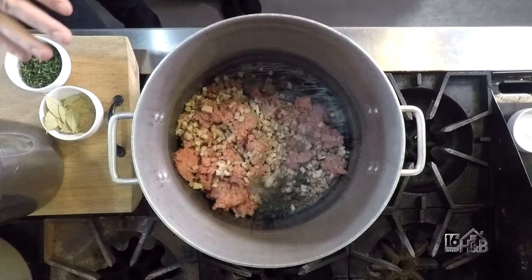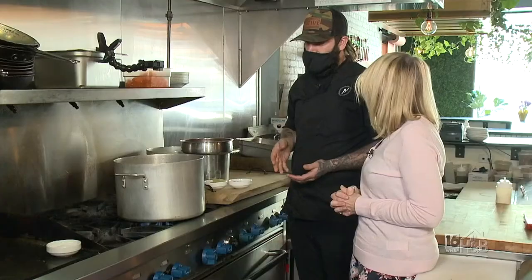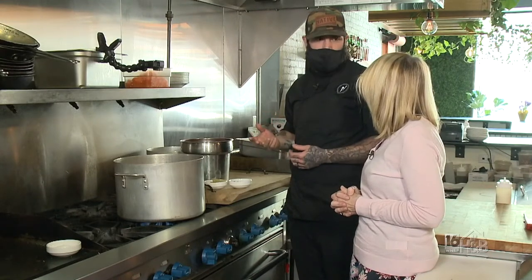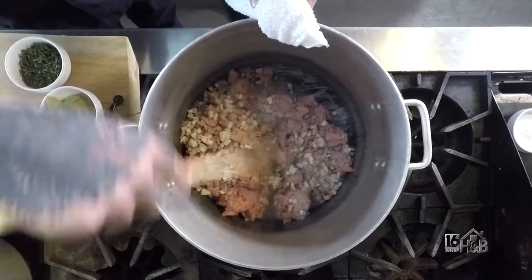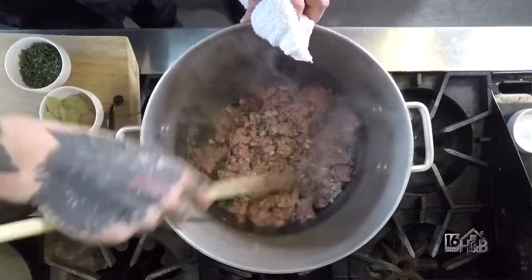We also have in here a little bit of diced pork belly. This is a byproduct of another dish on the menu — we do a cured pork belly, sort of like a braised bacon but not smoked. That's going to give a little deeper flavor and it's going to help out with the fat content a little bit.